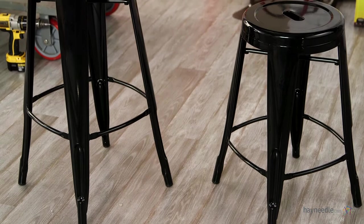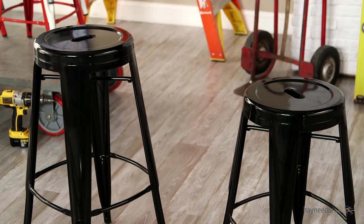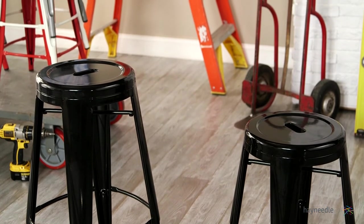They're available in two sizes, 24 and 30-inch seat heights, so please compare that with your bar or counter height at home before you make your purchase to ensure you get the right size for you.